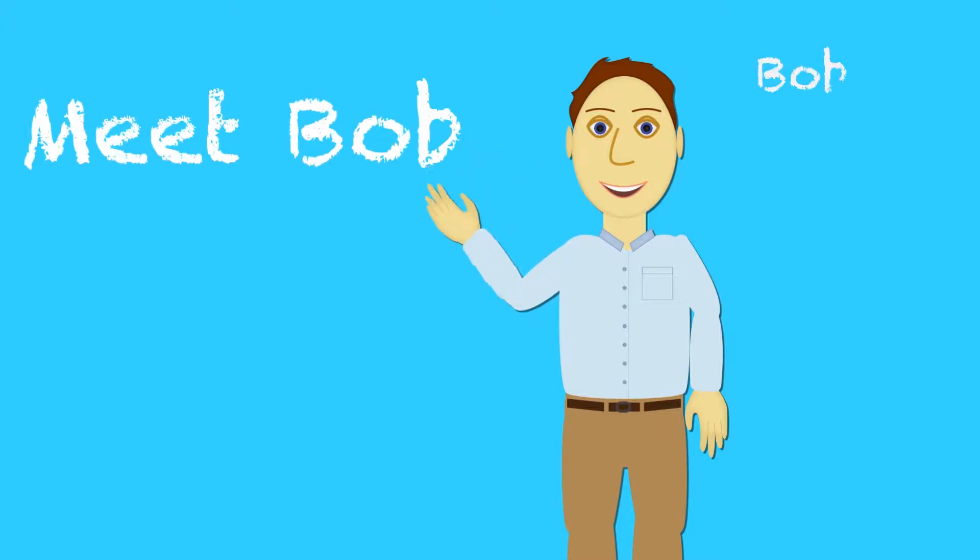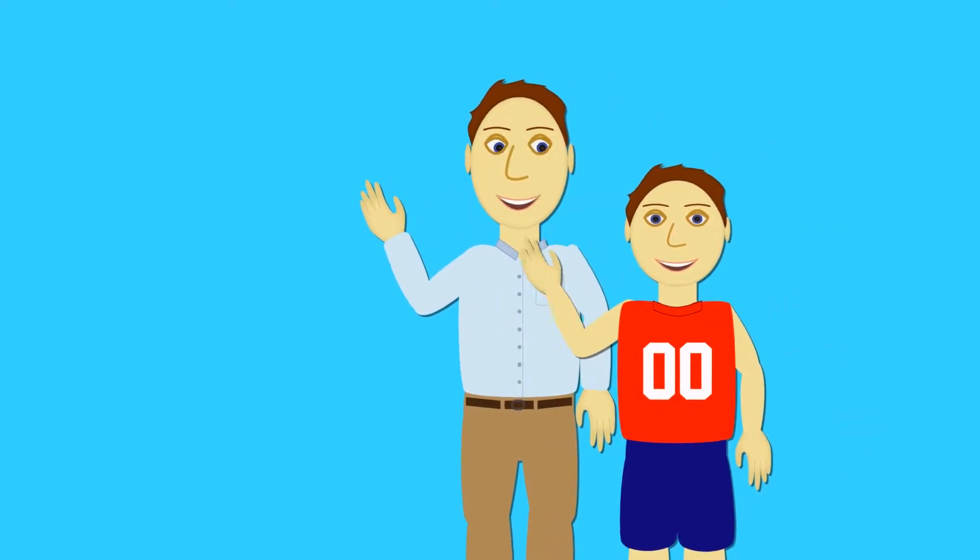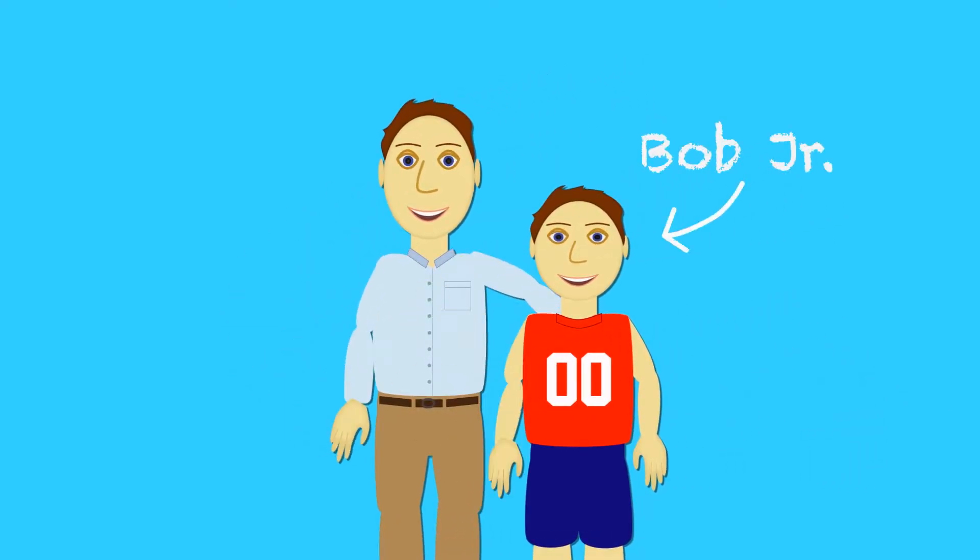Meet Bob. Bob wants braces for his son, Bob Jr. But Bob has a lot of questions about braces, like who should do them?